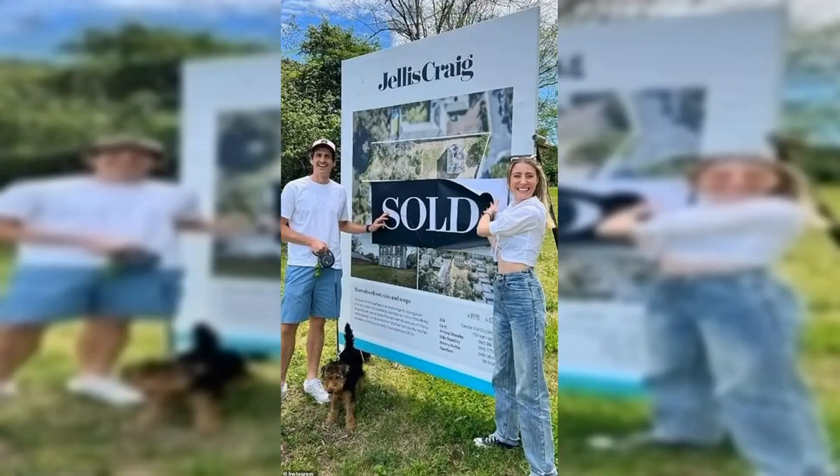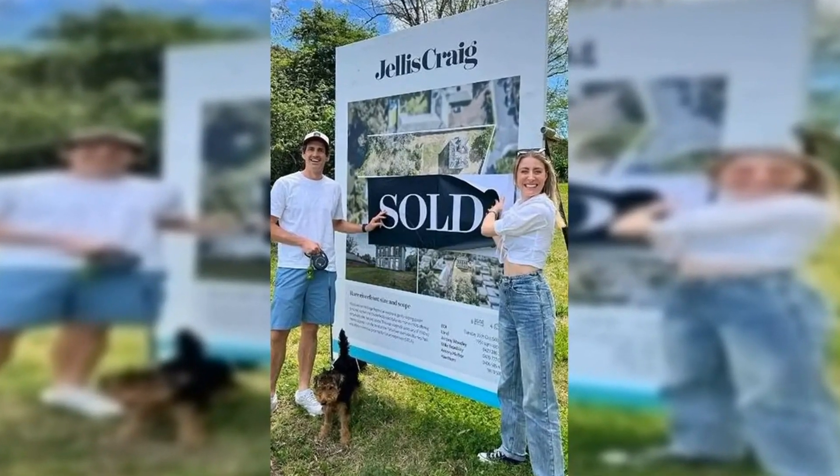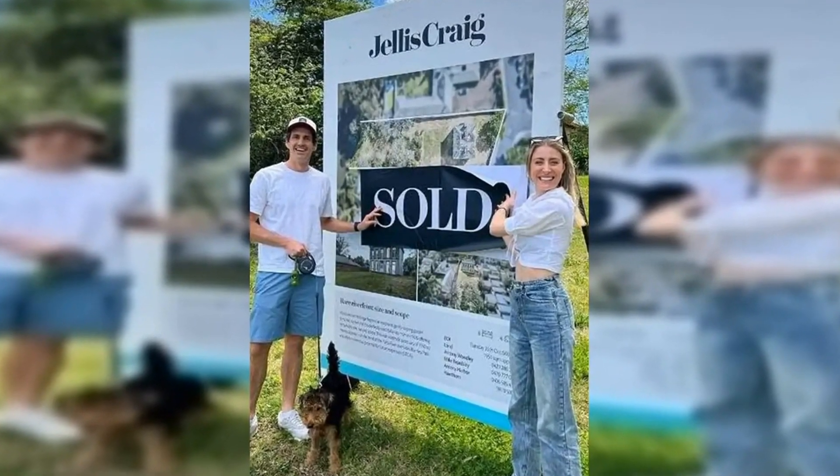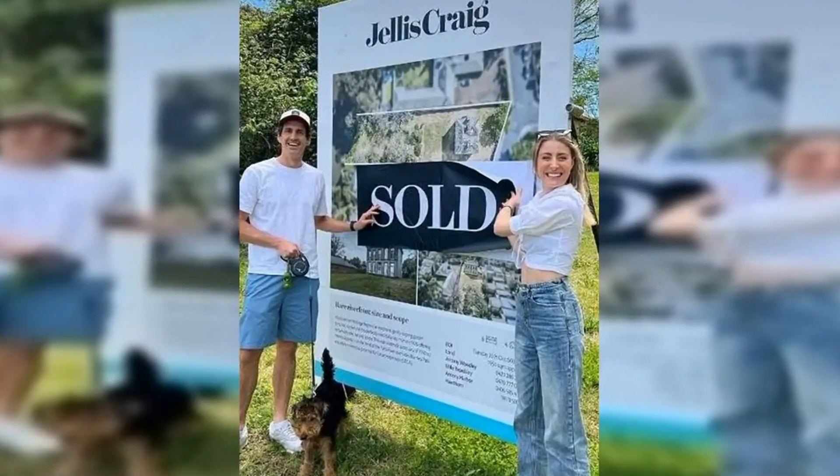Historically, the front of the property faces the river, as it was the original arrival point for residents. Rebecca and Andy revealed that the home was last occupied in 1992. The previous owners left the property in a horrid state for over a decade after their own renovations ceased for unknown reasons.